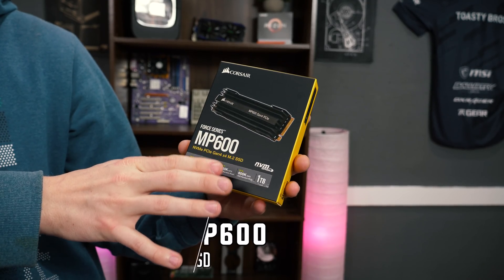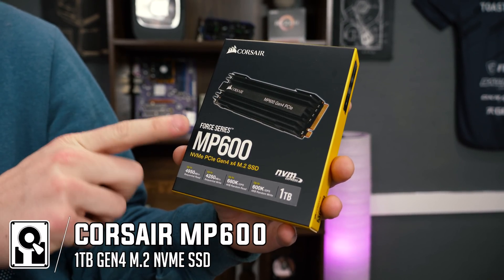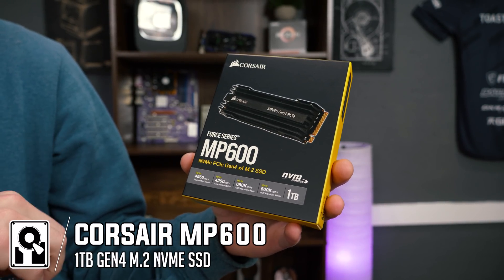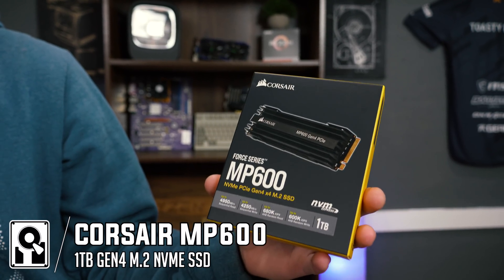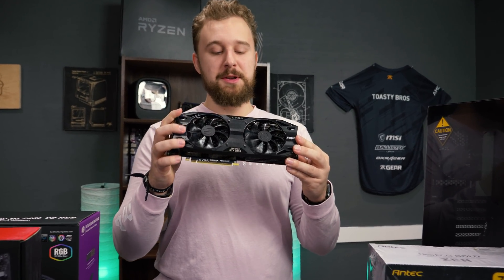Also from Corsair, we have a 1-terabyte M.2 NVMe SSD. What makes this one different is that it is Gen 4, meaning lightning-fast transfer and write speeds. This is honestly the best of the best you can get at the moment, and we're really excited to test out this Corsair SSD with its awesome-looking heatsinks.